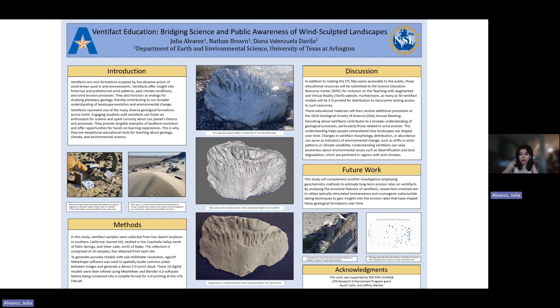Not only will these STL files, which are what we use for printing, be available to the public, but we'll also be able to share these educational materials with the State Education Resource Center, also known as SERC. We'll also be featured on Teaching with Augmented and Virtual Reality, called TAVR, which is a website where all of these materials will be posted.